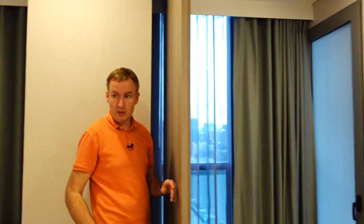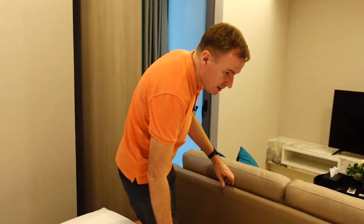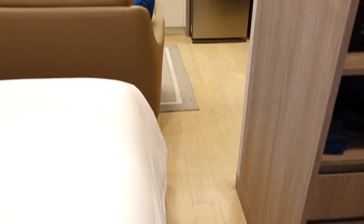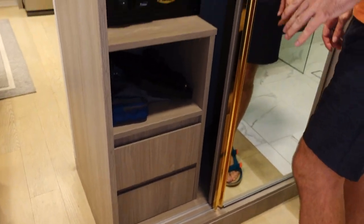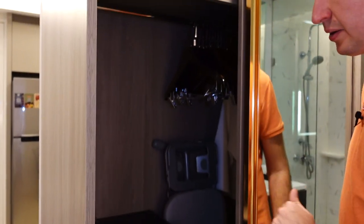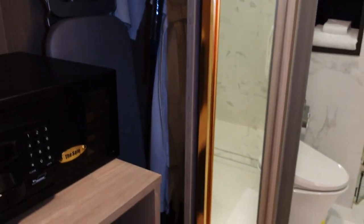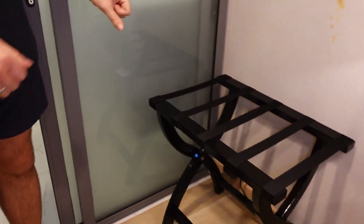It's a bit narrow here, but we have a closet with a safe, hair dryer, umbrella, ironing equipment, robes, and slippers. This small area is also supposed to be for a suitcase.